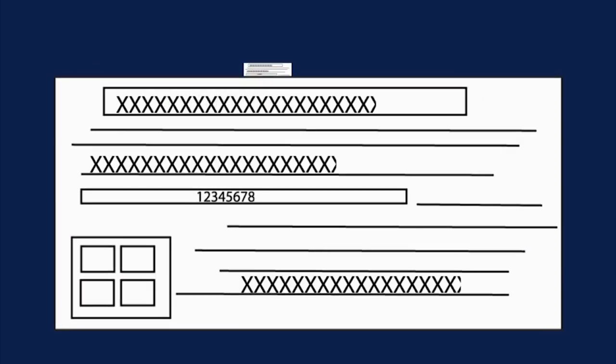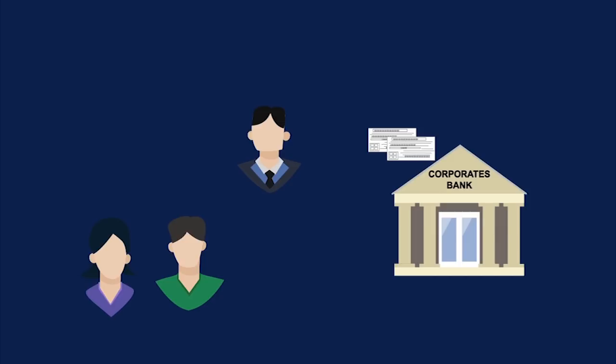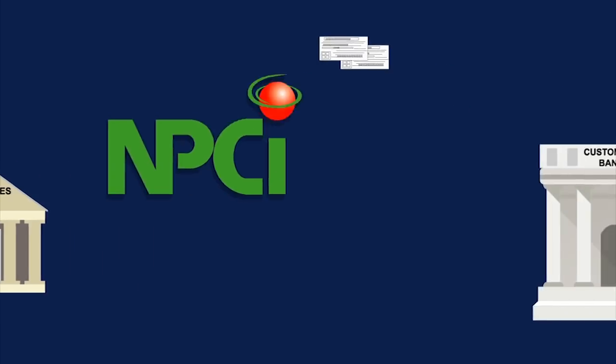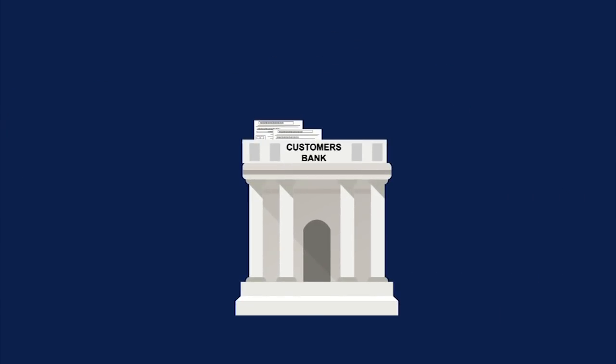The corporate, after verifying the details provided by its customer, forwards the same to its bank. The corporate's bank shares the NACH mandate with NPCI, who further forwards the NACH mandate to the customer's bank to seek its approval.